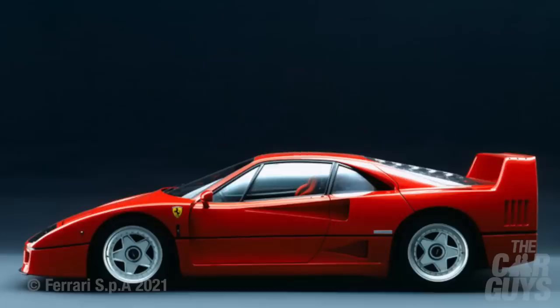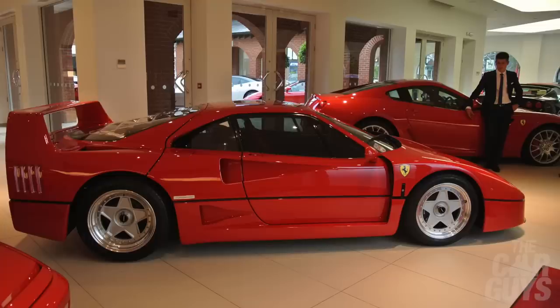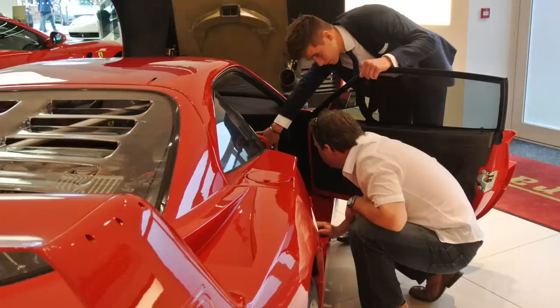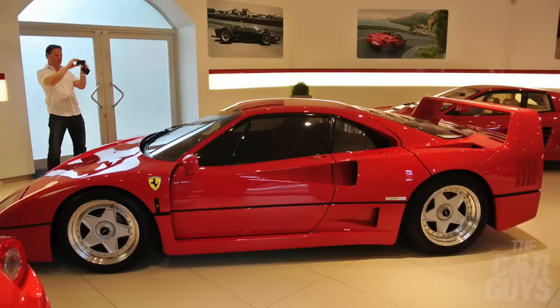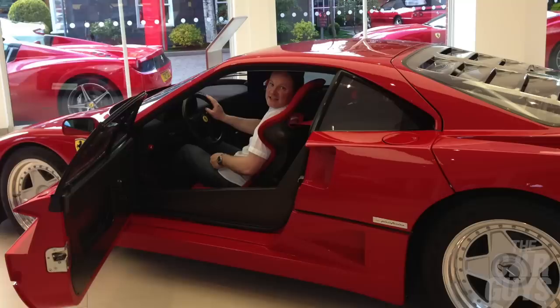0 to 60 in 4.1 seconds, top speed 201 miles an hour - that's 324 kilometres an hour. Roll on 25 years and I was in a position to buy one. It was the second Ferrari after my beloved 355 Spider. I first saw F40 JTO in the Meridian Modena showroom in late April 2013 - the first F40 I had ever seen for sale in an actual showroom. Here was a perfect example resting on the cool white tiles of my local Ferrari dealer, with a price tag of just under £500,000 - the same price as my house.